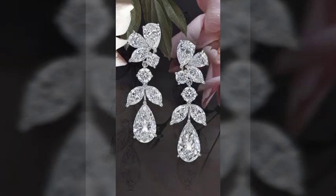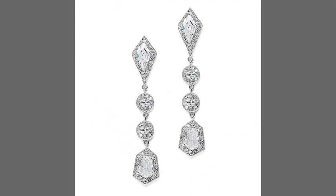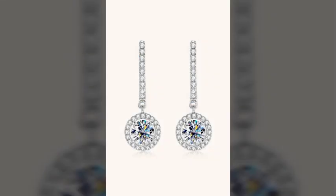At the end, I again request you to not forget to subscribe to my channel and watch more and more fantastic, beautiful, stylish, and amazing videos of new designs.